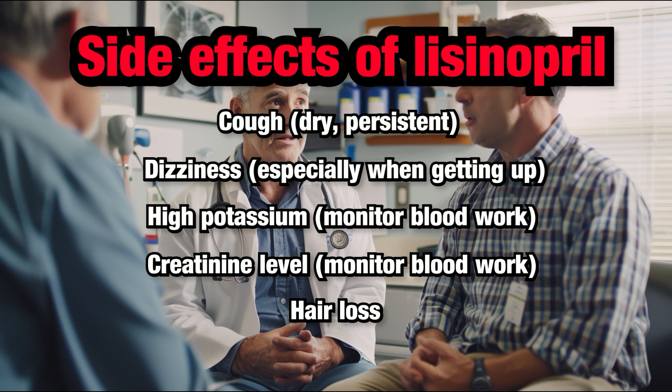Always notify your healthcare provider if you develop any side effects or have any concerns or questions about your medication. They can provide the best advice and support for your specific situation.